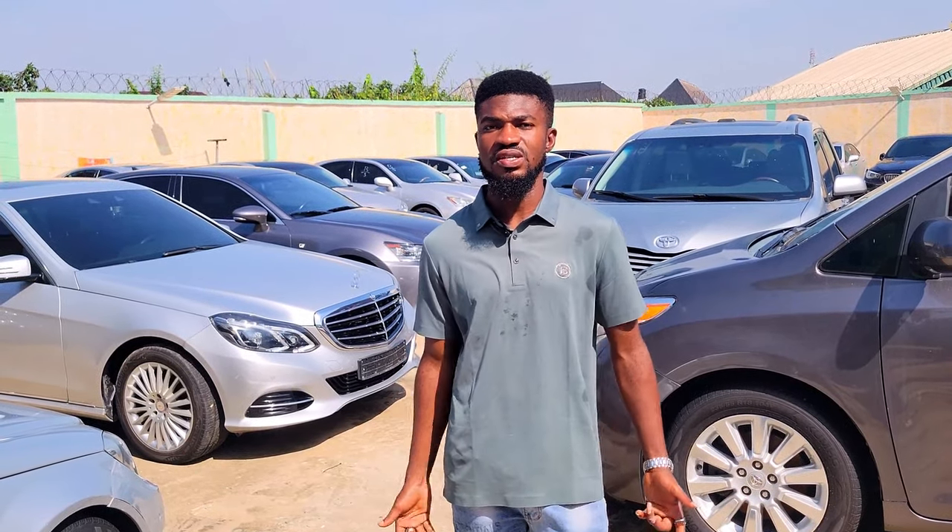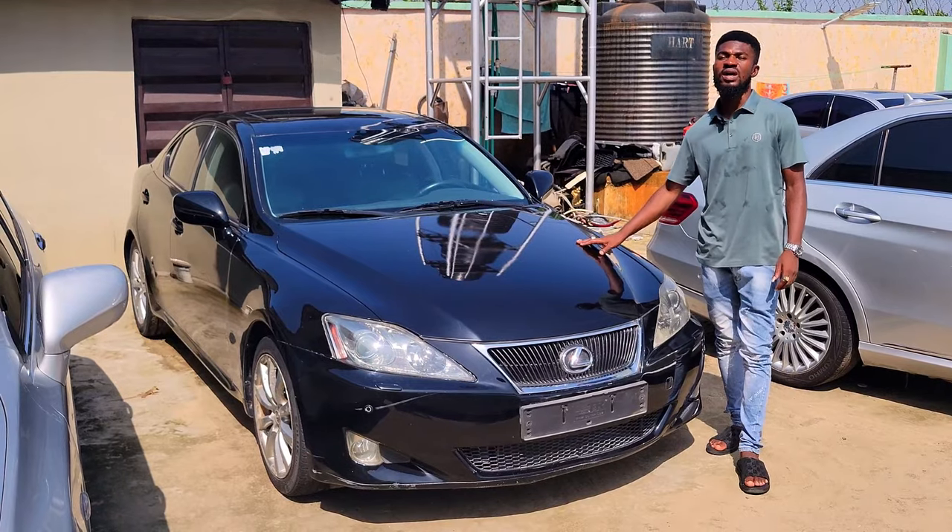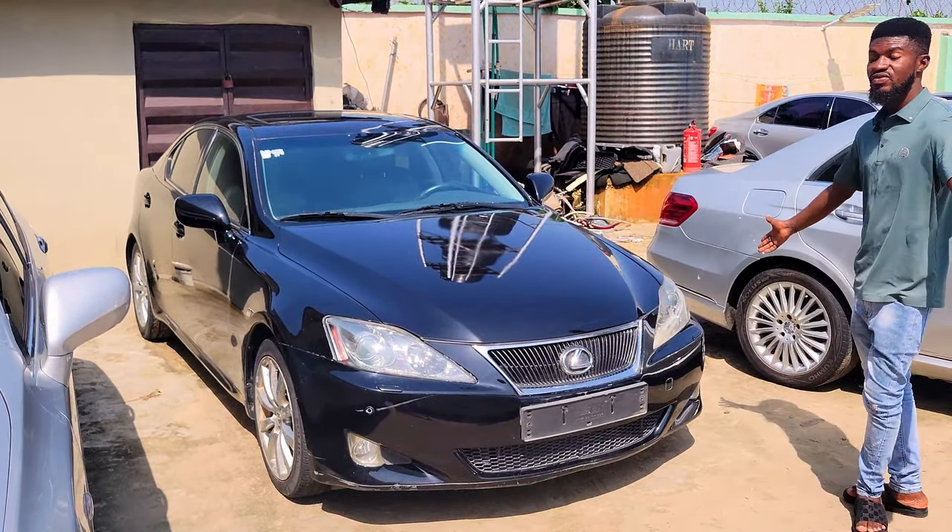Why are the prices of foreign-used cars going up? The prices of dollars are going up every time. The business is controlled by exchange, so you don't have to blame us — as long as exchange is going up, the price of cars goes up. But we promise we give you the best cars. The Lexus IS250 2008 model — everything is very intact.